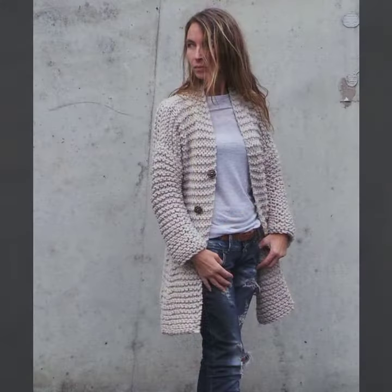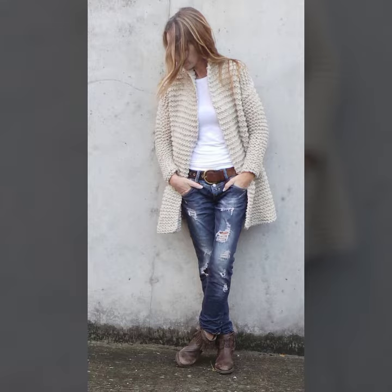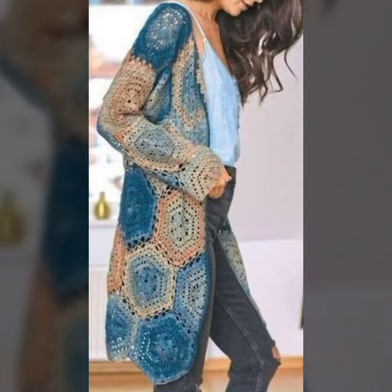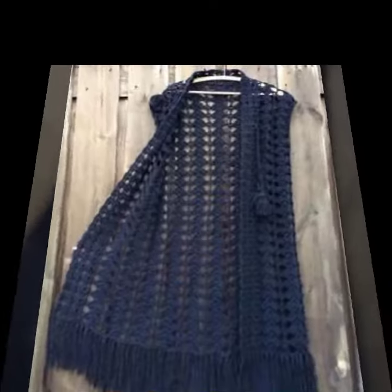So viewers, let's see my latest video today. I have some special, beautiful crochet cardigan designs for stylish girls. And please guys, you must watch my video till the end.